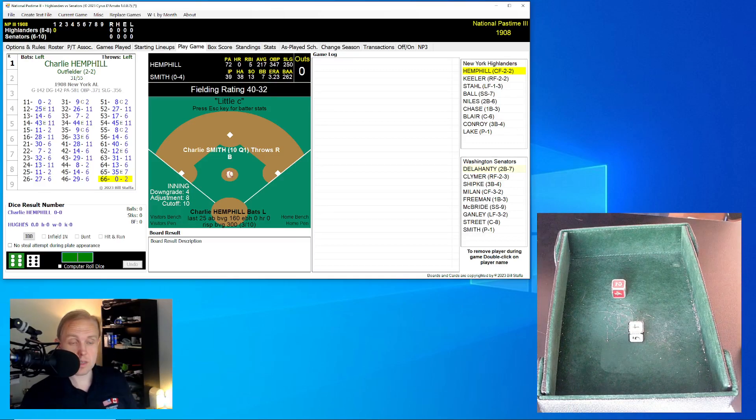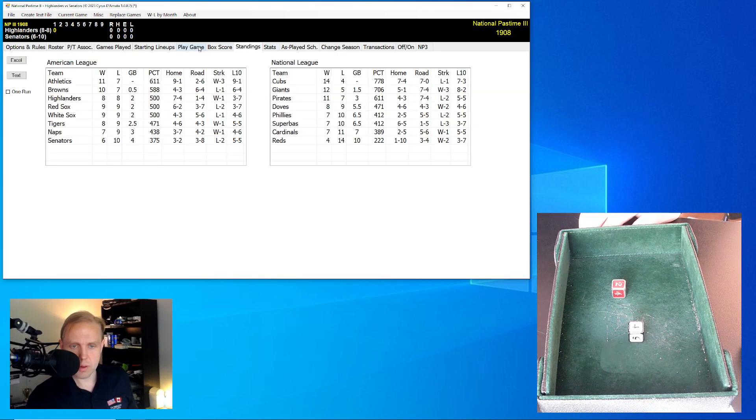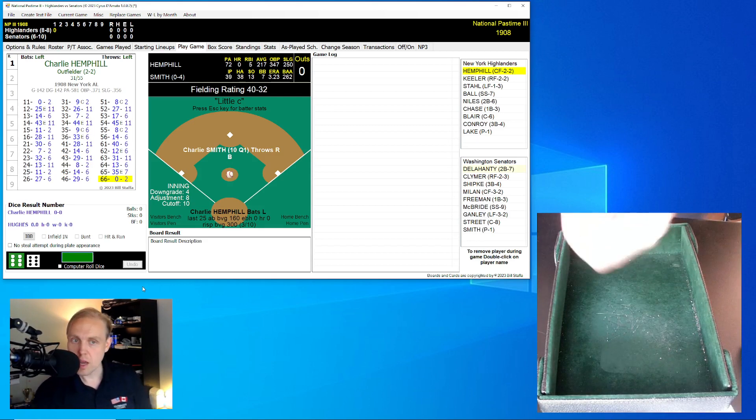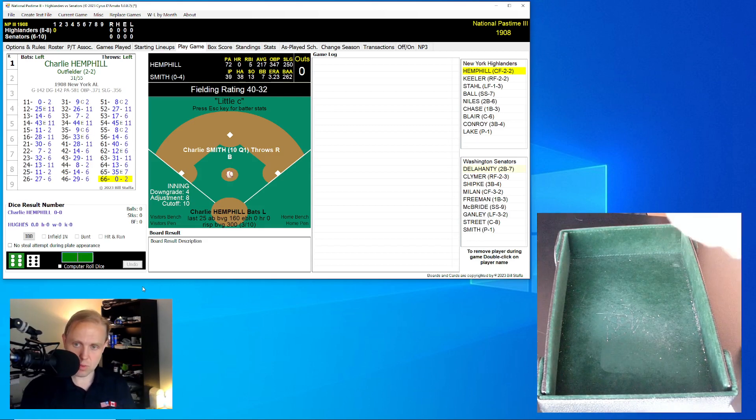All right. Hi there, everybody. We've got the Highlanders at the Senators here in 1908. The Highlanders are only two games out of first place, which is why we're seeing this one. I'll be honest with you, I'm a little bit biased. The 1908 New York Highlanders are not exactly my favorite team in the world, but we'll go ahead and play with them a little bit here. I just know that given how this team was in real life, they're probably not going to be featured here for much longer.